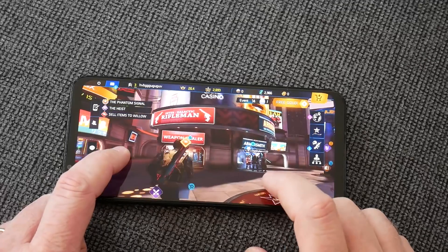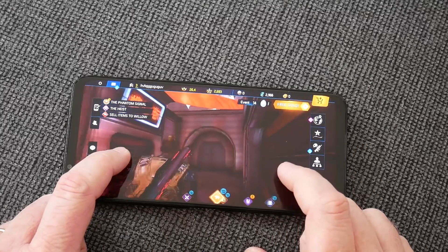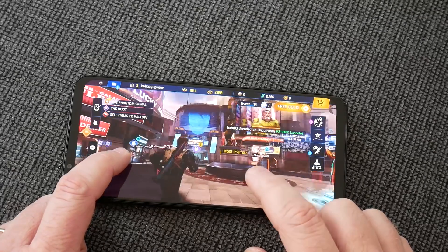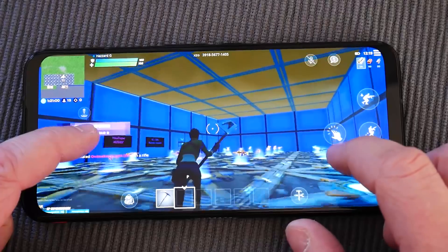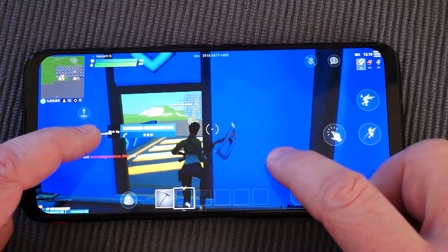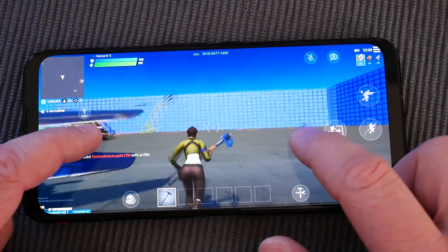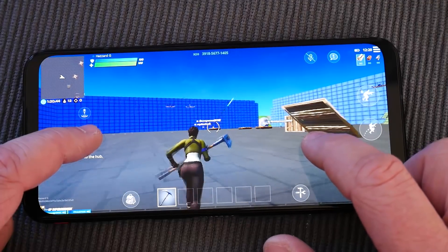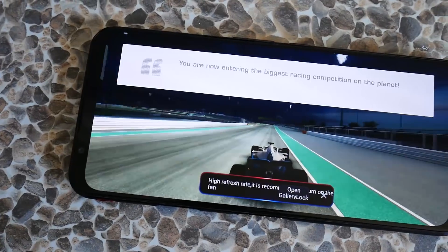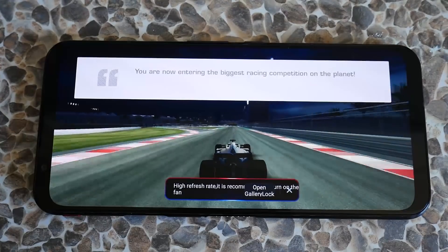The Red Magic 5G has built-in active cooling so the fan keeps the CPU and GPU cooler, allowing sustained performance for longer. Unfortunately the fan's effectiveness is hard to quantify. I ran Geekbench, then did 30 minutes of intensive 3D gaming without the fan, and saw a 5% drop in Geekbench score. I repeated the experiment with the fan running and got a 4% drop. So 4% with the fan versus 5% without — really not very conclusive.